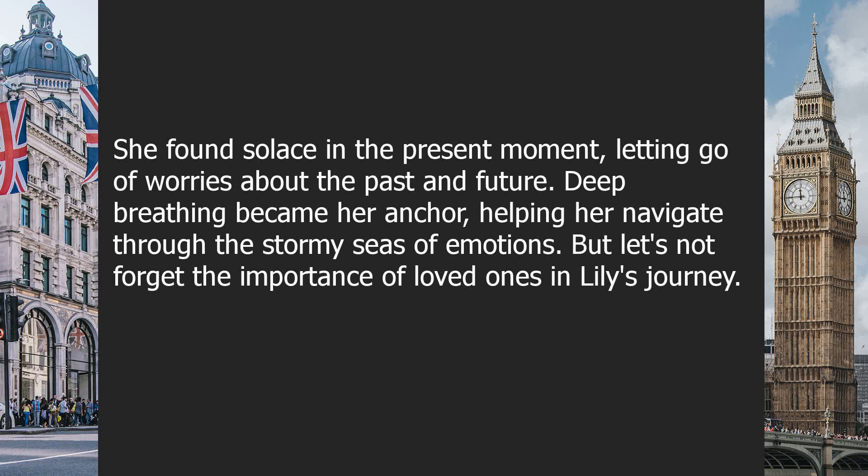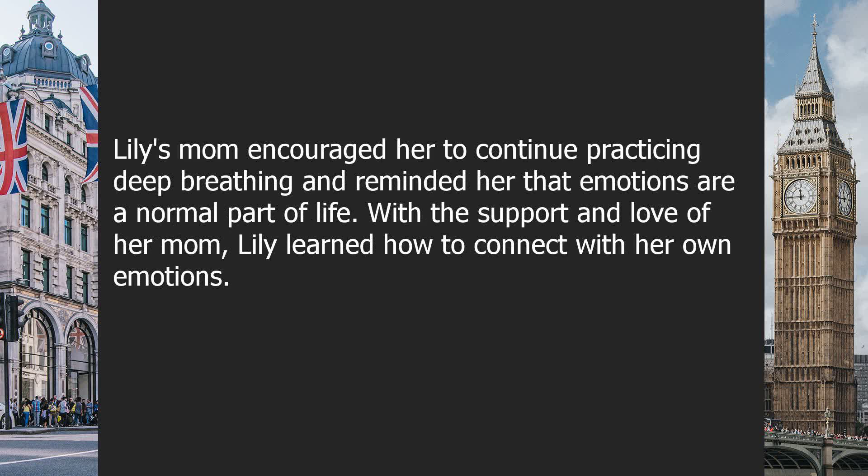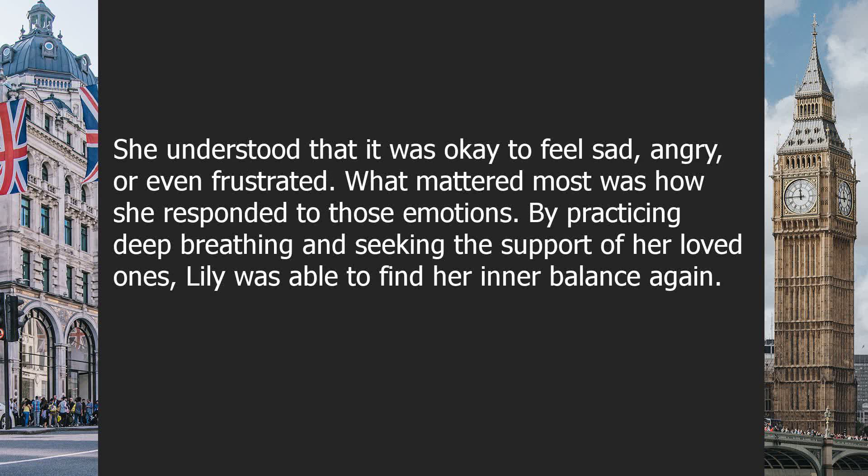But let's not forget the importance of loved ones in Lily's journey. Whenever she felt overwhelmed, Lily confided in her mom, who always knew how to comfort her. She would wrap Lily in a warm embrace, assuring her that everything would be okay. Lily's mom encouraged her to continue practicing deep breathing and reminded her that emotions are a normal part of life. With the support and love of her mom, Lily learned how to connect with her own emotions. She understood that it was okay to feel sad, angry, or even frustrated. What mattered most was how she responded to those emotions. By practicing deep breathing and seeking the support of her loved ones, Lily was able to find her inner balance again.